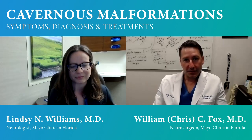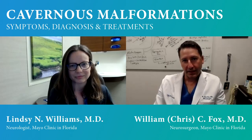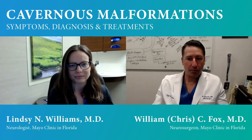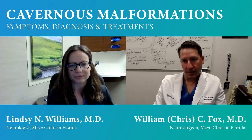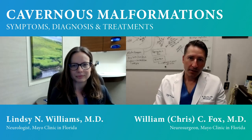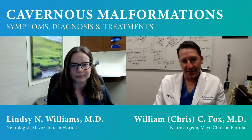Many of those problems are extremely complicated and complex, and we're lucky to work at a place like Mayo Clinic where there are many people from different disciplines — in this case, neurology and neurosurgery — working together in a multidisciplinary way. One of those things we see on a pretty regular basis is cavernous malformation. So Dr. Williams, what is a cavernous malformation?